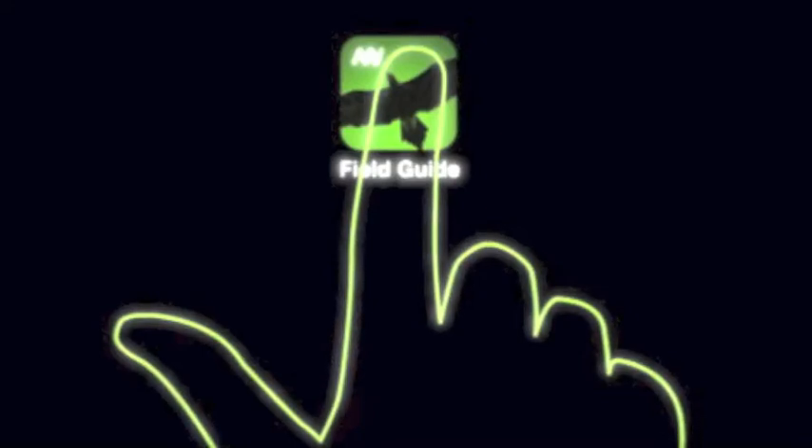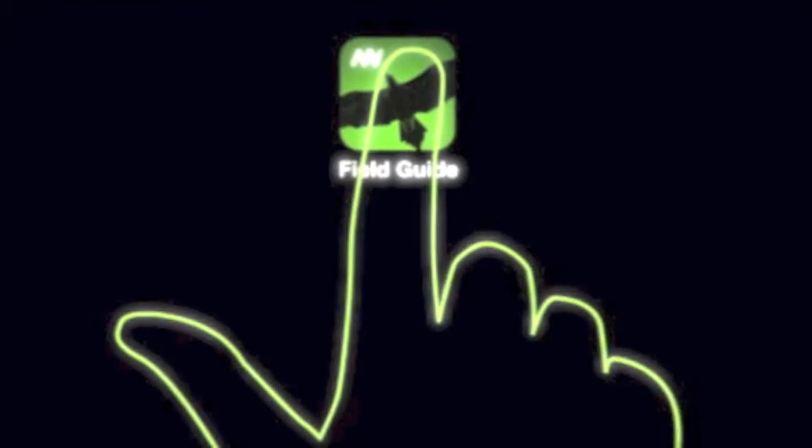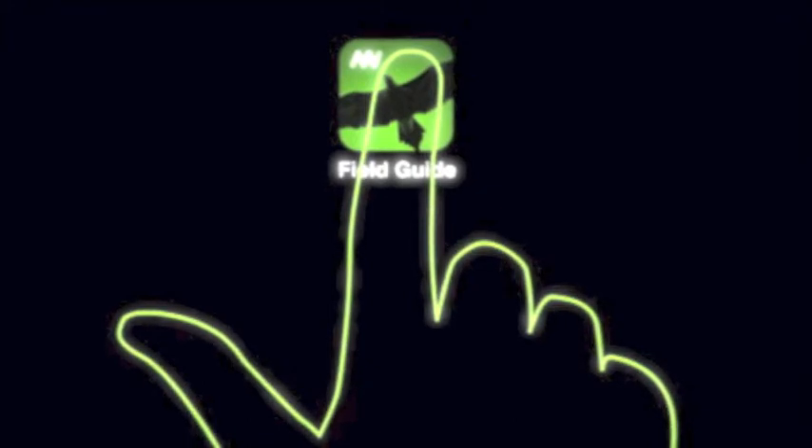Hello everyone. Museum Victoria is Australia's largest public museum organisation. It's responsible for looking after Victoria's state collection, conducting research and providing culture and science programs. This is an app review for Museum Victoria's Field Guide.